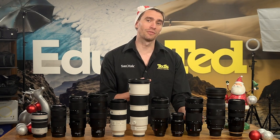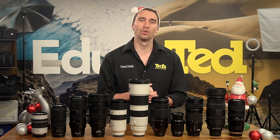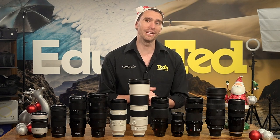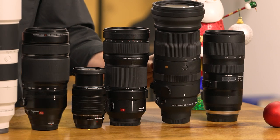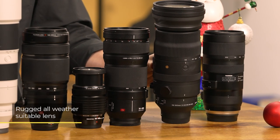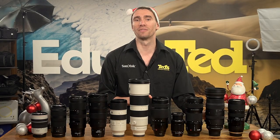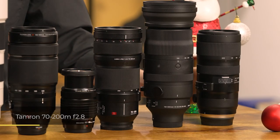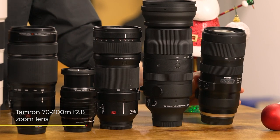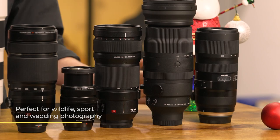If you're looking for an alternative range of lenses, Sigma and Tamron are trusted brands that exude quality. Looking for a bit more reach? Try the Sigma 150-600mm sports lens, a rugged all-weather suitable lens with unprecedented performance. The contemporary version provides the same zoom in a more portable package. If you're after performance, quality and distance, the Tamron 70-200mm f2.8 is the perfect choice for wildlife, sport and wedding photographers alike.